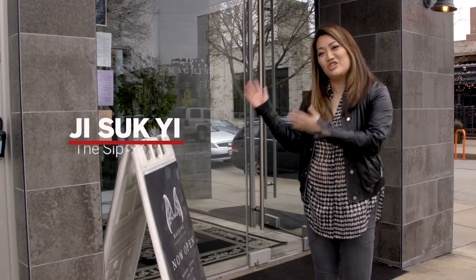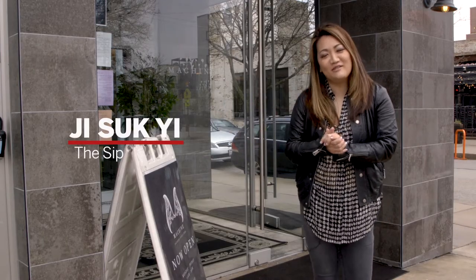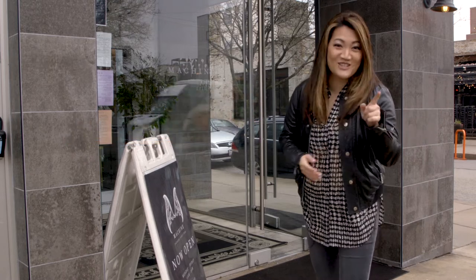I'm here in Wicker Park at Machine, and I'm going to check out a floral-inspired cocktail called Caged and Infused that's actually interactive.